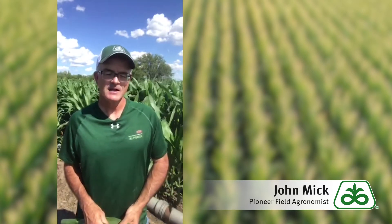Hi, this is John Mick, your Pioneer field agronomist in South Central Nebraska with an agronomy update. Today's topic is sun scald.